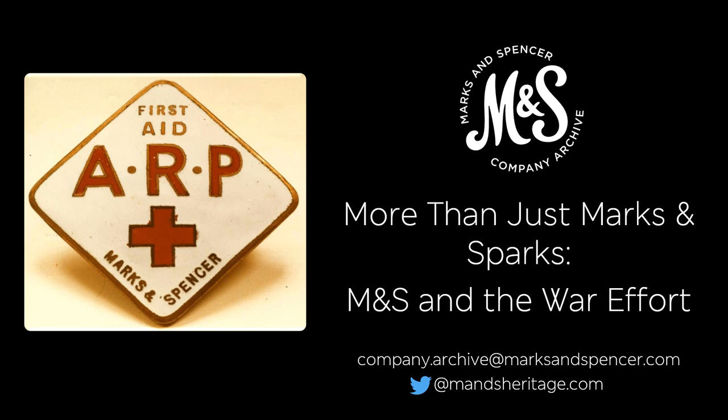Hello and welcome to More Than Just Marks and Sparks: M&S and the War Effort. I'm Catherine and I'm part of the team at the M&S Company Archive in Leeds. Today we'll take a look at the challenges faced by M&S during the war, including the impact the war had on staff, stores, fashion and food.